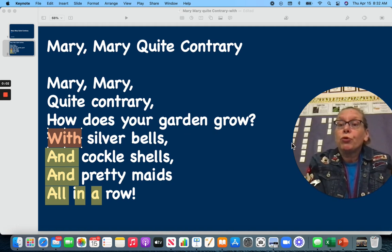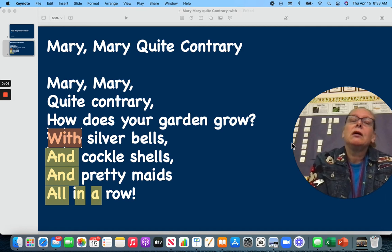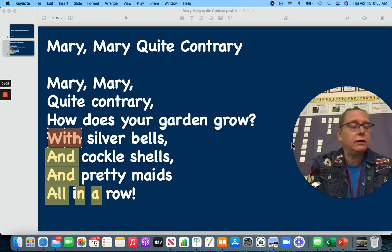Hi friends, it is time for us to practice our sight words in a nursery rhyme. Today's nursery rhyme is Mary, Mary, Quite Contrary.